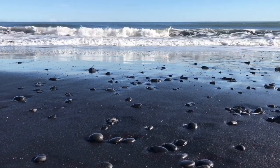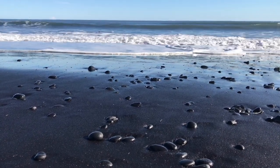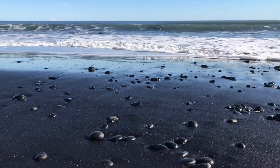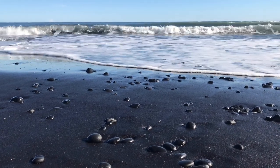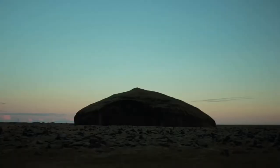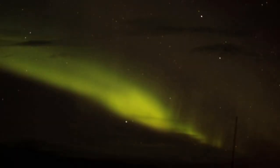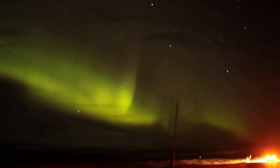The most pleasant surprise of our trip was seeing the aurora lights in the evening. We totally didn't expect it as it was September, but nevertheless we saw it. I have to tell you — this is the most incredible thing I have seen in my entire life.